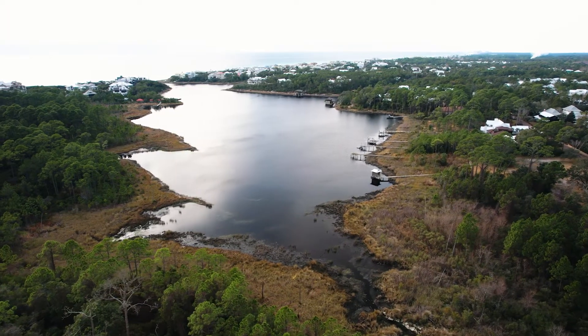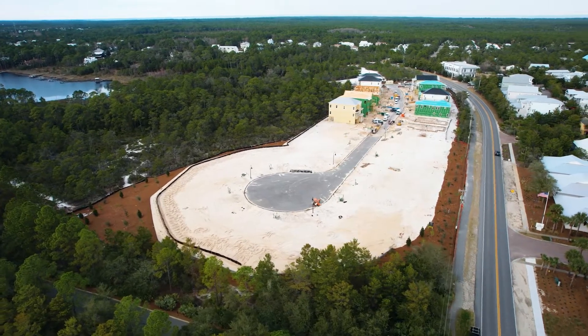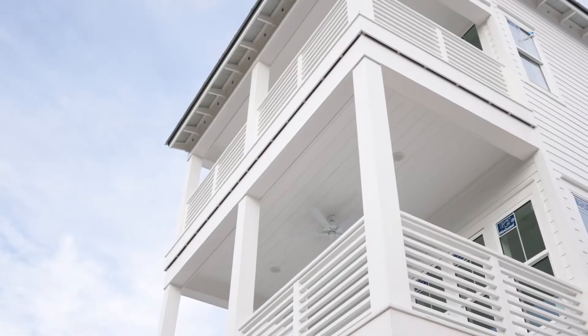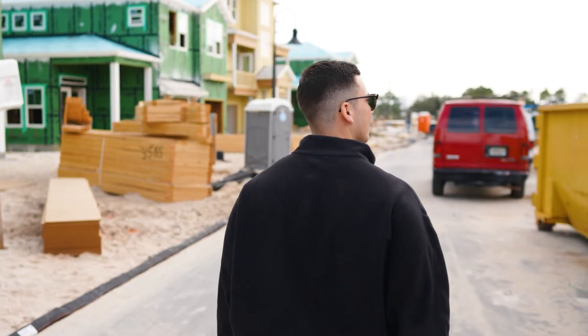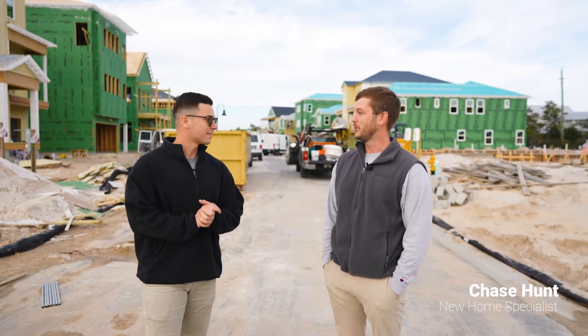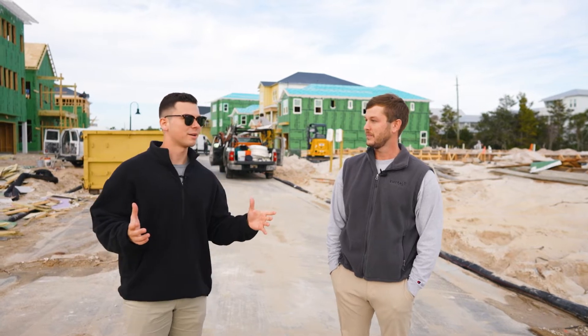We're just north of Draper Lake. D.R. Horton is building out this entire area, so what I really wanted to do was connect with the D.R. Horton sales specialist. I have Chase Hunt who's going to be with us. We're going to actually run through one of the model homes that went pending on the market and get a 30,000-foot view of exactly what's going on here in Blue Mountain Beach. Chase, thanks for having us.